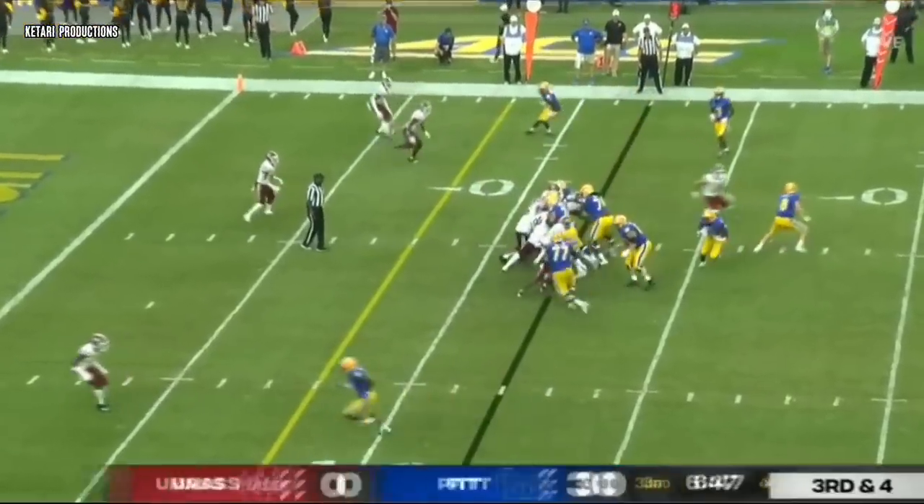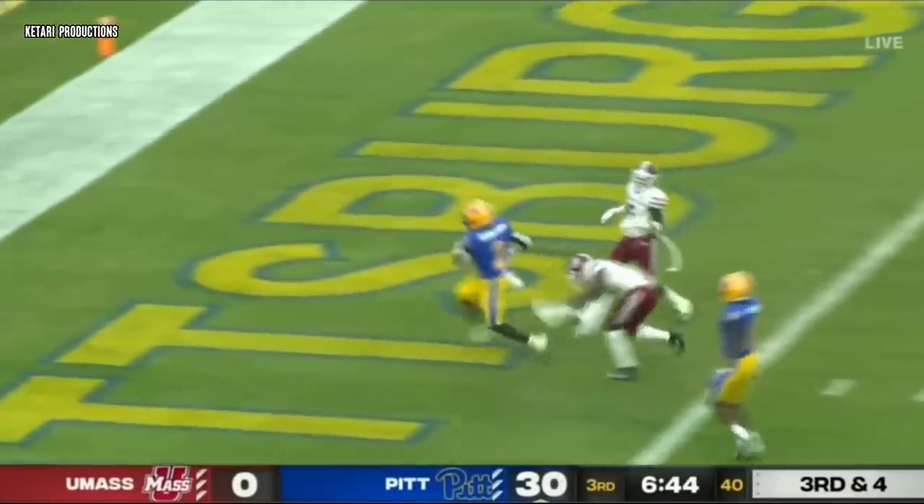4 for 6 on touchdowns — that was an area they really needed to improve this year. Abanakanda, touchdown.